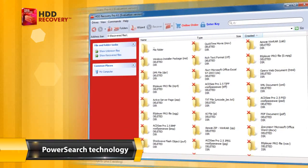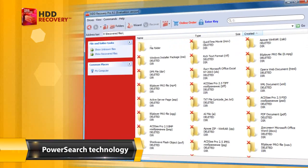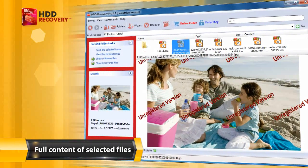PowerSearch technology reliably recovers over 200 formats from severely damaged media. Live preview shows the complete contents of selected files.